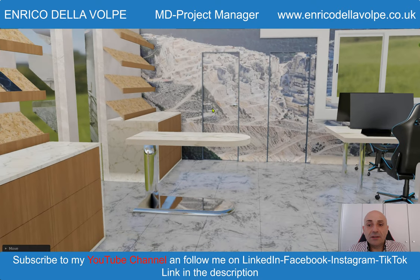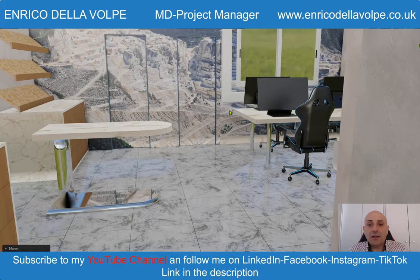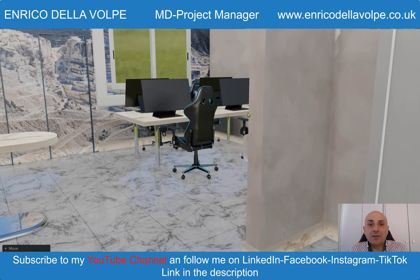The tour is complete. I hope you enjoy this video. Please leave a like and contact me if you need a similar project. Thank you so much.